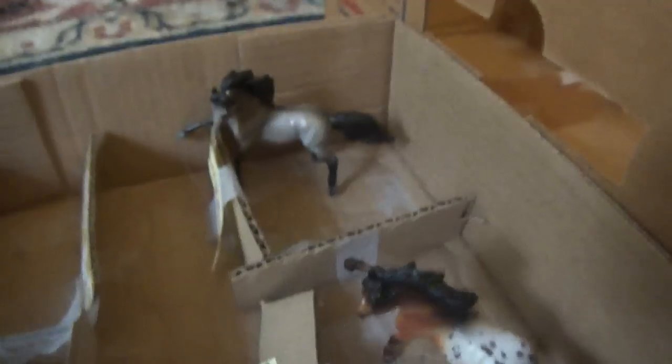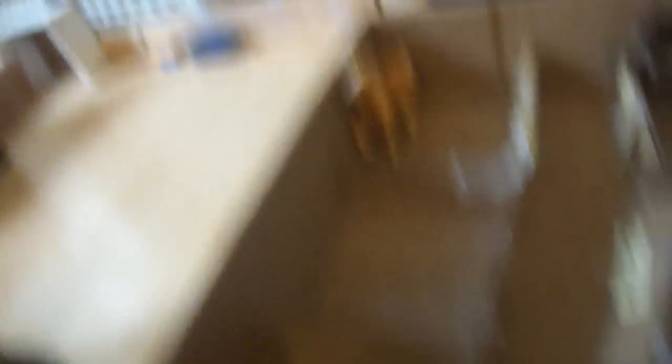And here we have Ribbon, Frosty, Bandit, Thunderstorm, Cream, Patch, Snippy, and Skittle. And there is Taylor just going for a walk, I guess.